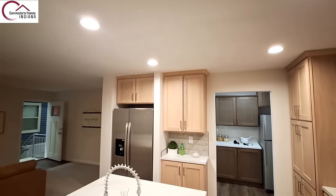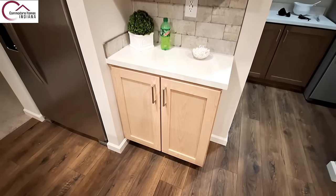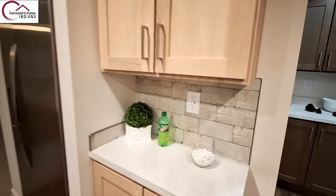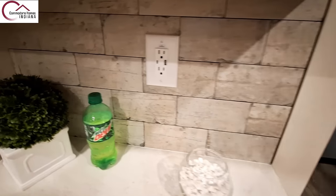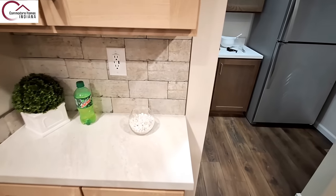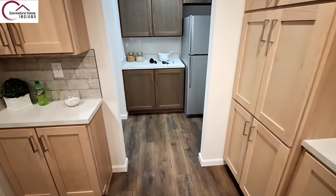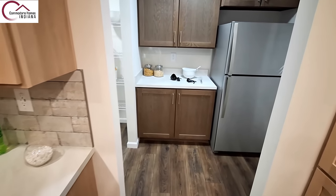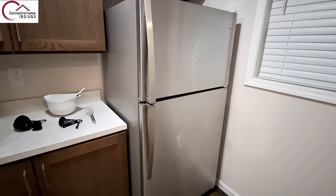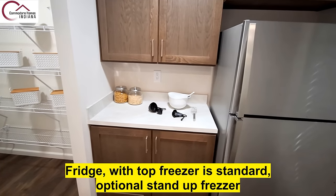Over here you've got your coffee bar — I've got my Mountain Dew in the fridge. There's a really nice backsplash, and they've even updated the plugs with USB-A and USB-C outlets, which is nice to see. Here is your butler's pantry with your second fridge. I don't know if that second fridge is standard when you order the home, but you definitely have a space for a freezer or fridge.